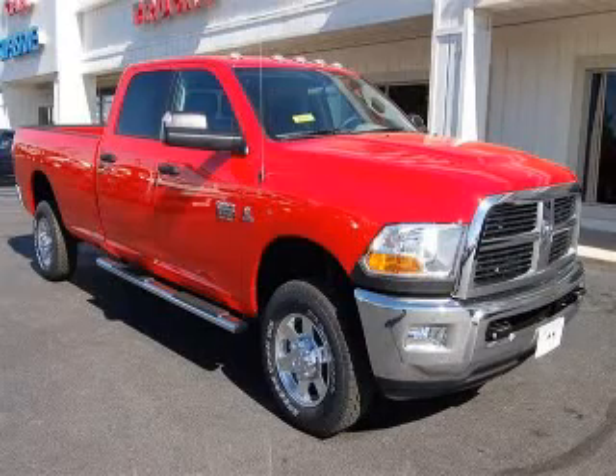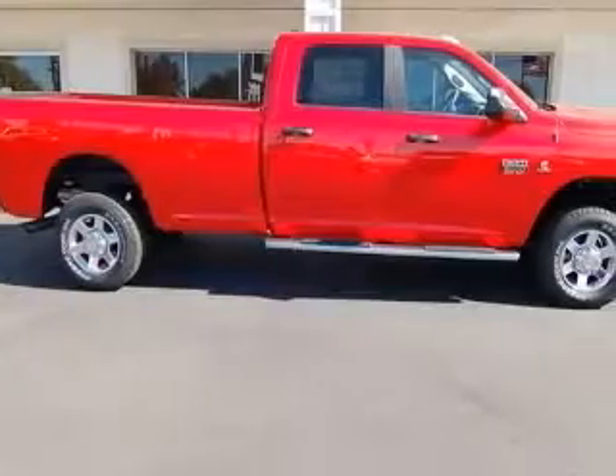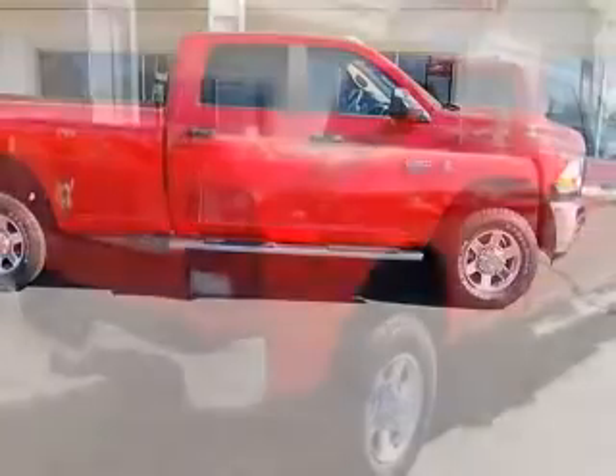We are proud to present this excellent new 2011 Dodge Ram 3500. This Ram 3500 has a six-cylinder engine and an automatic transmission.